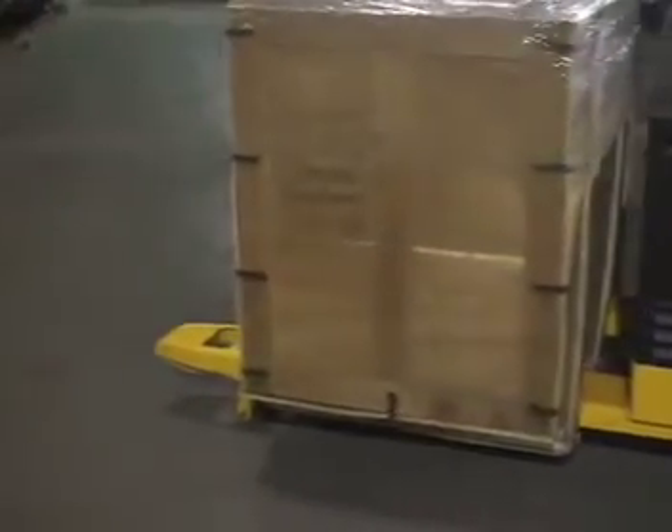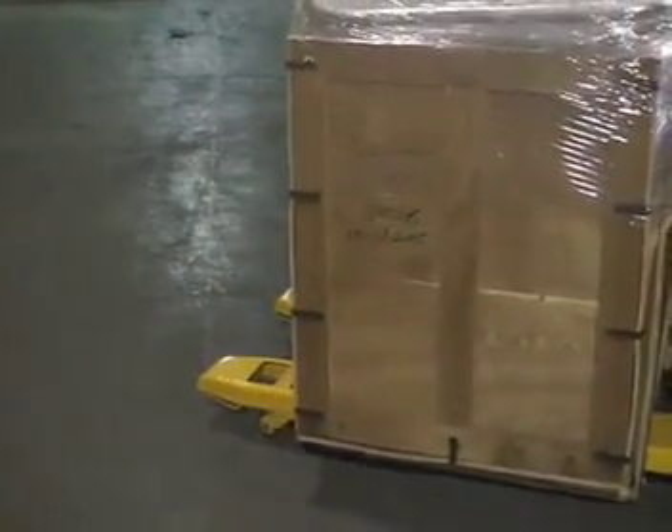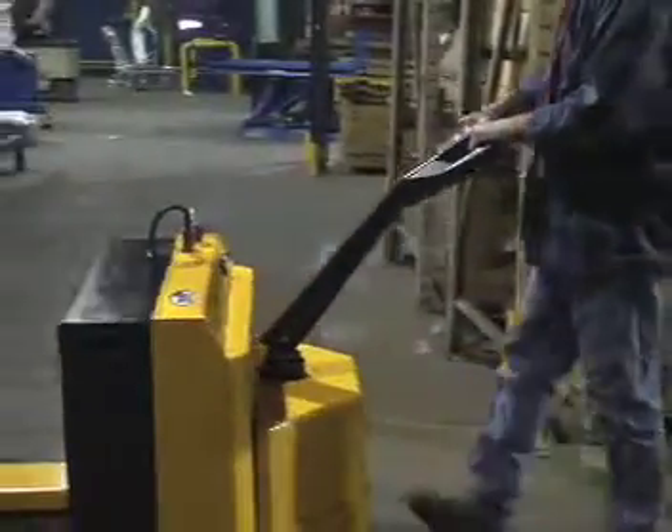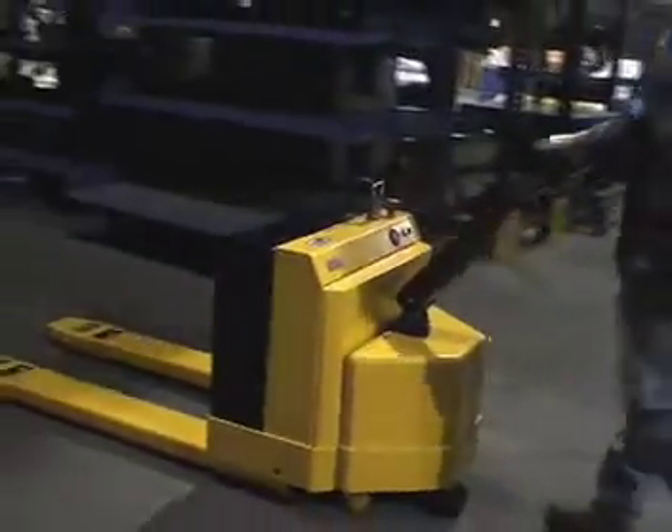This fully powered pallet truck easily lifts and lowers loads with the push of a button. It maneuvers loads up ramps, inside trailers, and around warehouses, helping increase productivity.